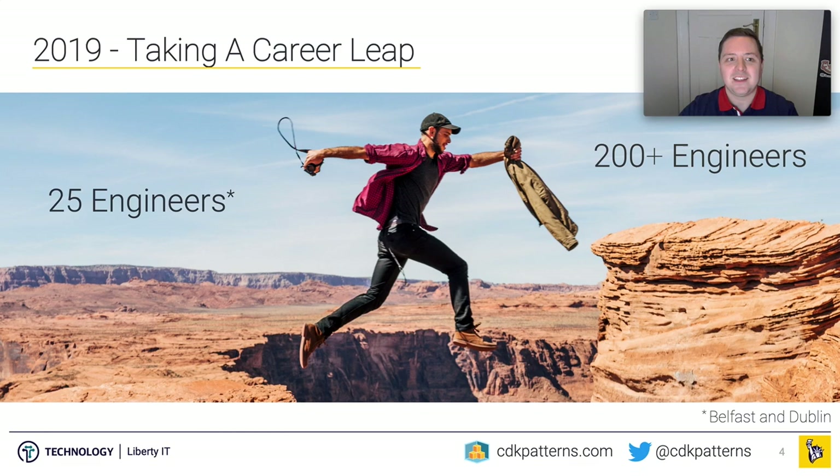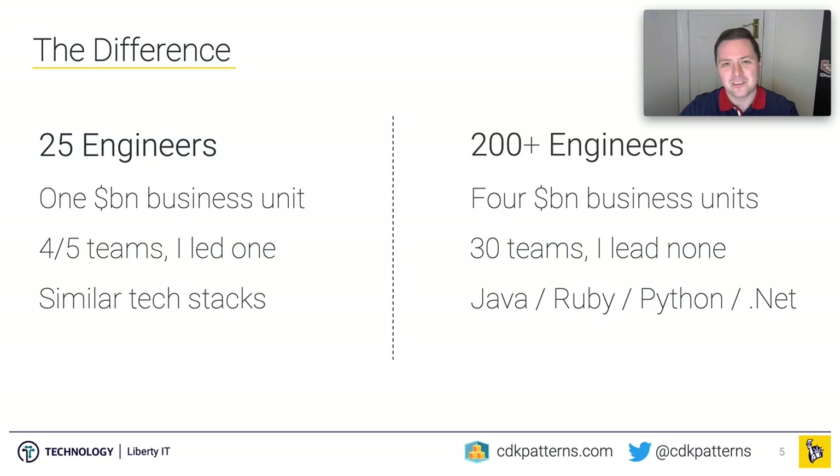In 2019 I was successful in applying for a promotion that took me from being the technical lead over 25 engineers to being an account architect over 200-plus engineers in Belfast and Dublin, or over a thousand if you include globally. When I was lead over 25 engineers, we were all working in one strategic business area, using a common tech stack, and I was the actual technical architect embedded into one of the teams setting the technical roadmap.